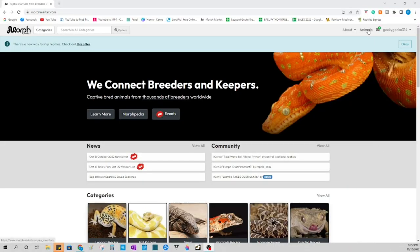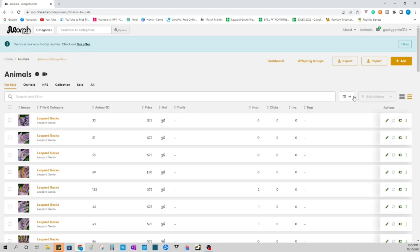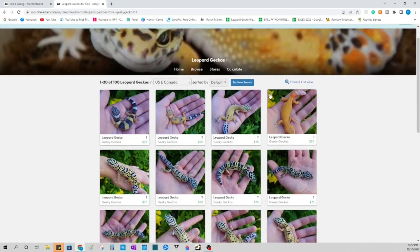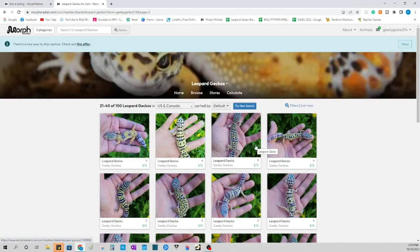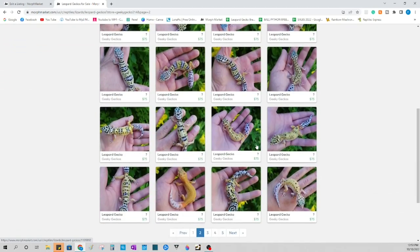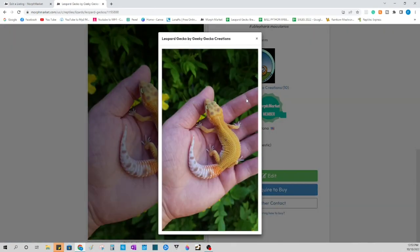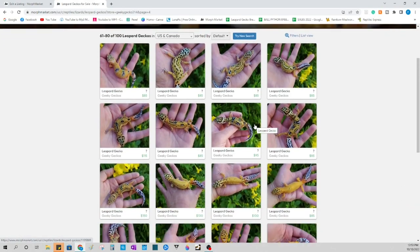Are you looking for a leopard gecko? Then head over to our MorphMarket page at morphmarket.com/geeky-gecko-creations. There will be a link to our page in the description below and you can see all the geckos that we have in stock currently. We have the paid program where you can hold a hundred geckos at a time, and sometimes we have even more geckos than that hundred. So feel free to ask Frank at Geeky Gecko Creations for further inquiries. Happy hunting, and we will catch you guys next time at geekygeckocreations.com and Geeky Gecko Creations on Facebook, Instagram, and YouTube.